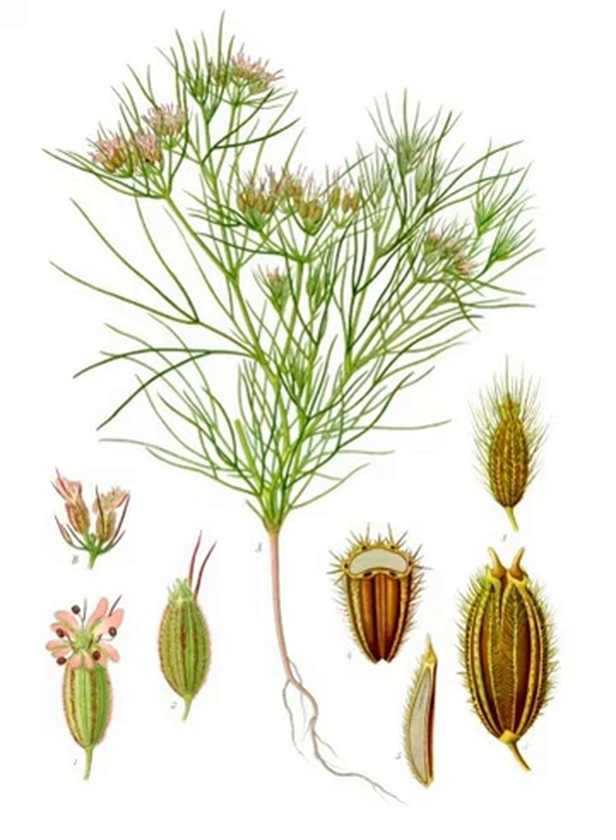Cumin seeds have 8 ridges with oil canals. They resemble caraway seeds, being oblong in shape, longitudinally ridged, and yellow-brown in color, like other members of the Apiaceae family such as caraway, parsley, and dill.